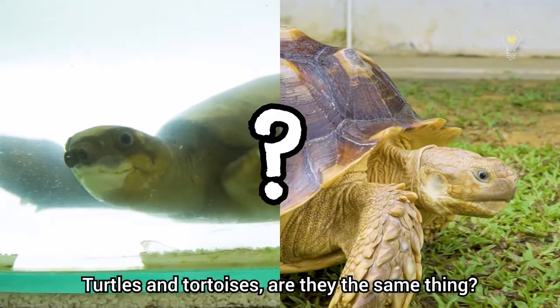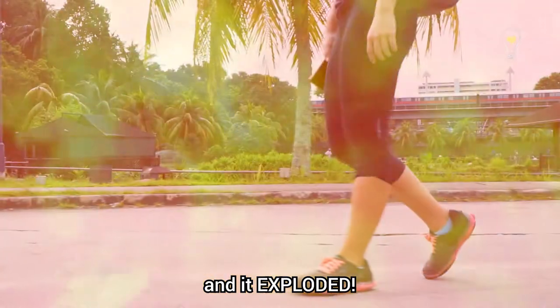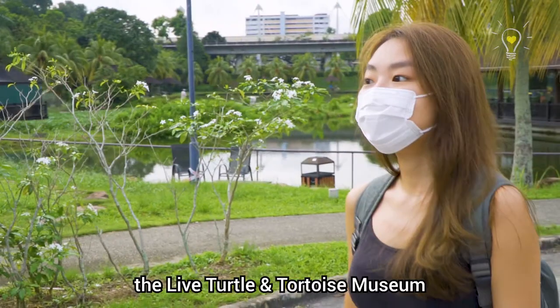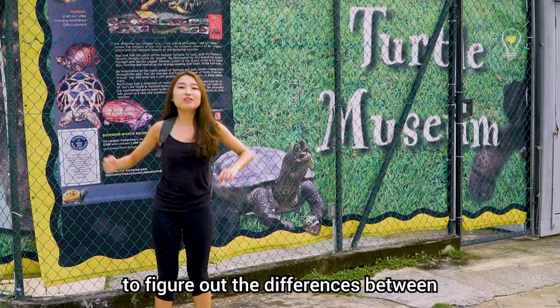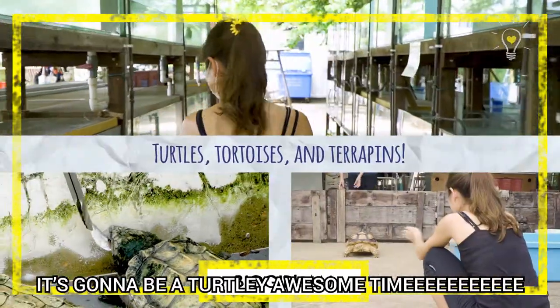Turtles and tortoises — are they the same thing? Some time ago, we created this piece of infographic and it exploded! So today, we will be visiting the Live Turtle and Tortoise Museum to figure out the differences between a turtle, a tortoise, and a terrapin. It's gonna be a terribly awesome time!